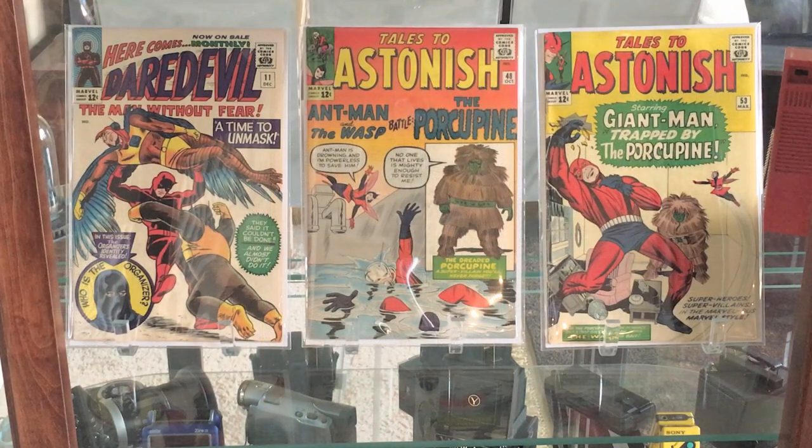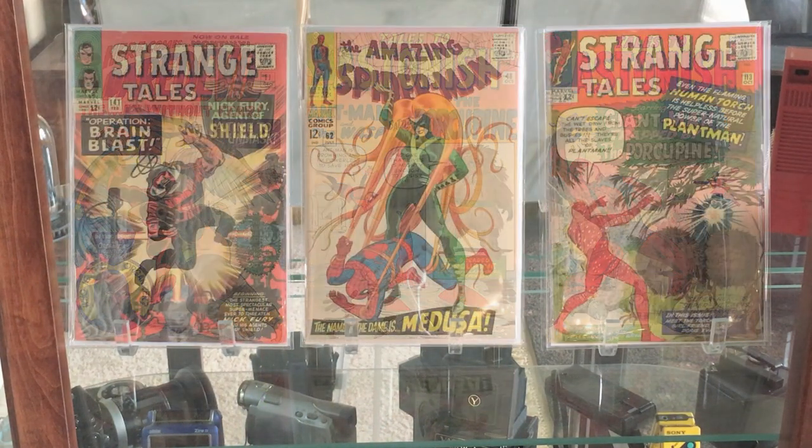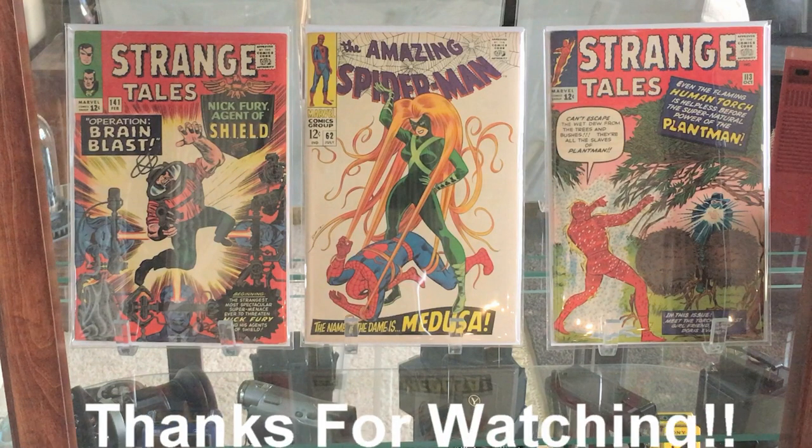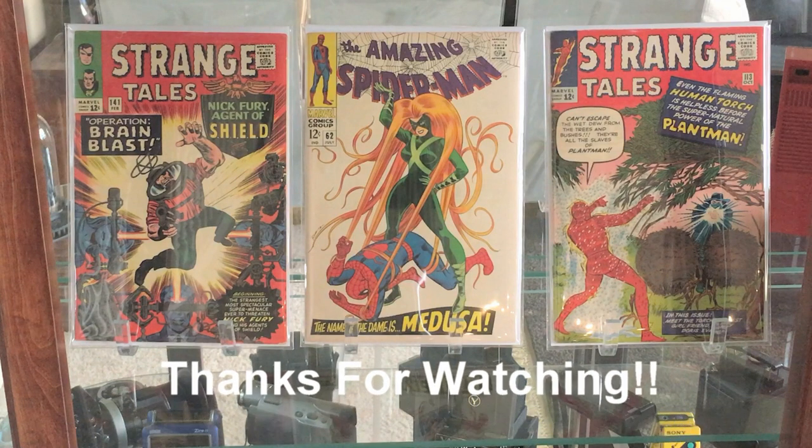Now it's time to put these in the display case. We remove the books that were in there before and then put these three new ones in, and they look fantastic. So that's it — thanks for watching.